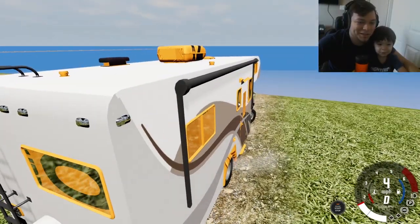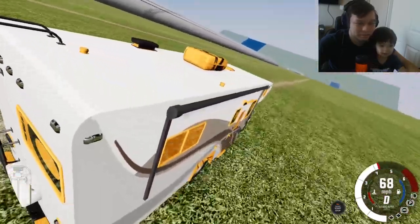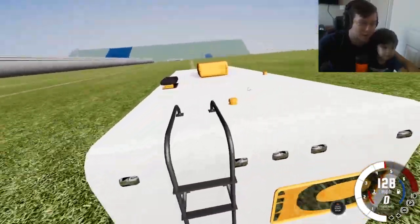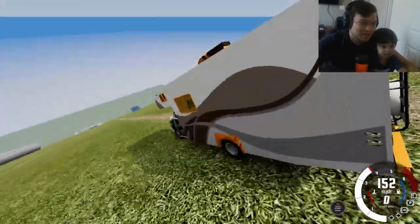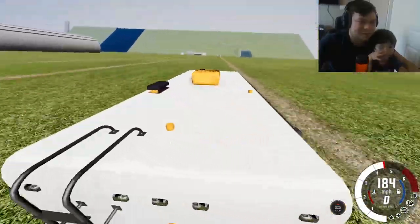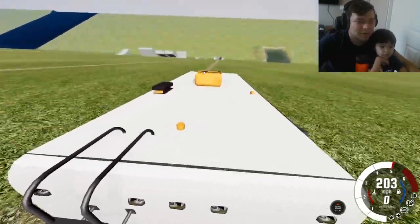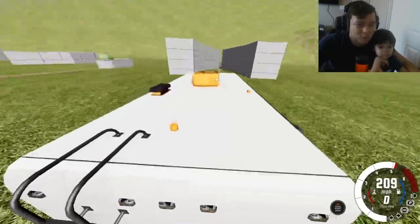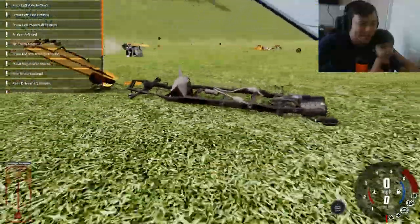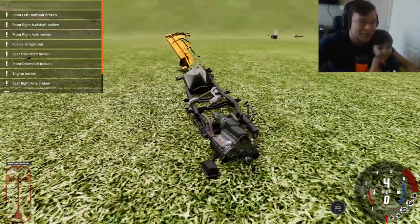Yo Alexi, check out this camper — you always say you want to drive one! It's a big vehicle so I'm expecting some awesome results. What do you think is gonna happen — will the camper fly off or stay on? We're doing about 200 miles per hour and the engine's still not broken. Three, two, one — everything went off the frame Alexi, look at all those pieces flying around! Wow, this was the best crash I've seen in this game so far!